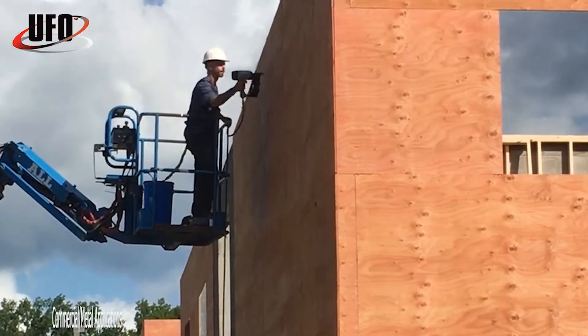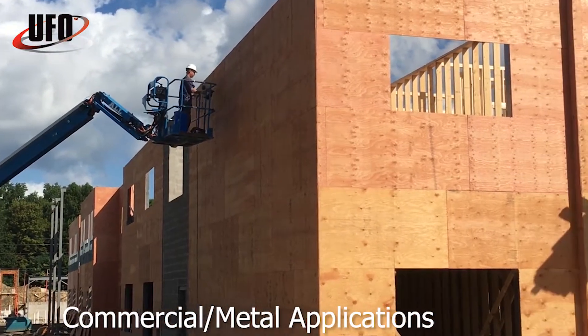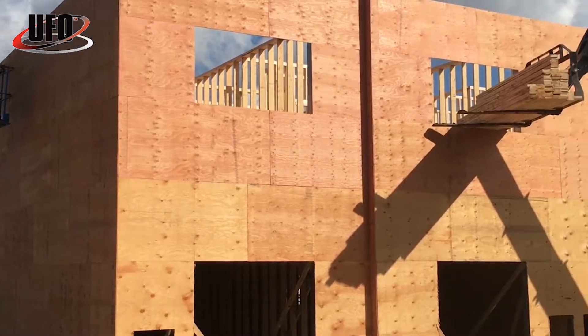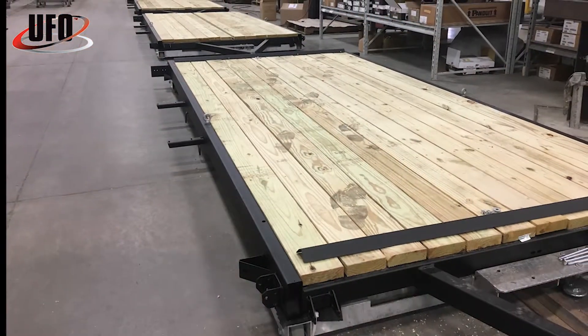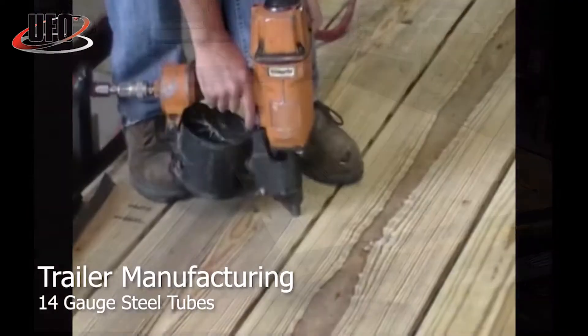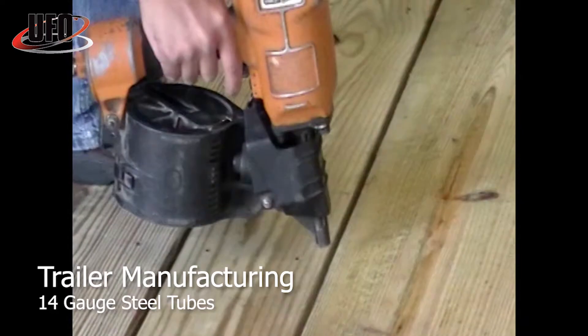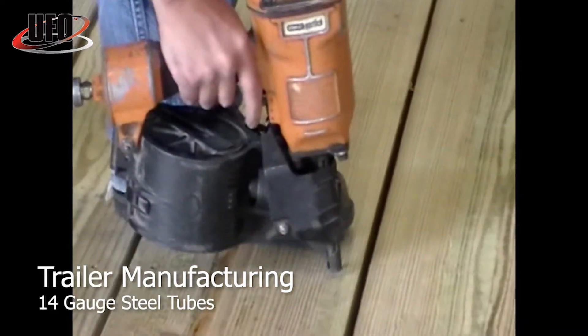This commercial job used ballistic nail screws to install a thousand sheets of plywood to 16 gauge steel studs in just one week. In most manufacturing settings, switching to ballistic nail screws allows manufacturers to more than double their production versus collated screws, or what we now call snail screws.